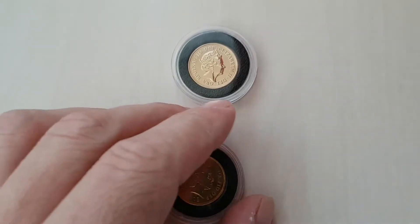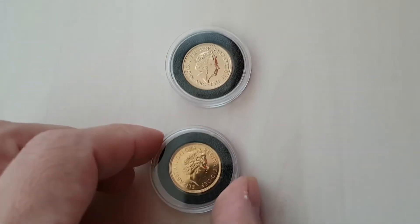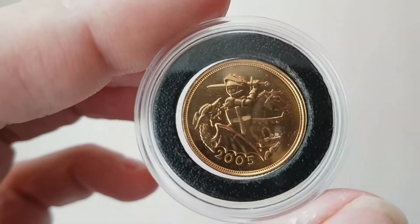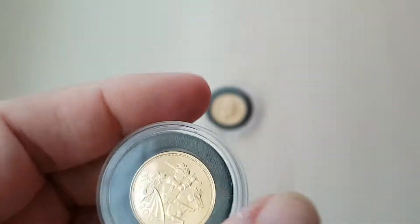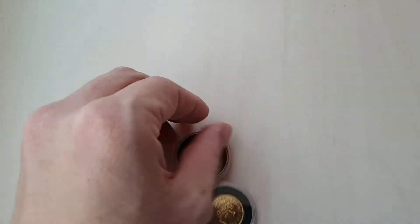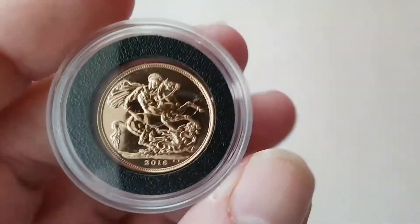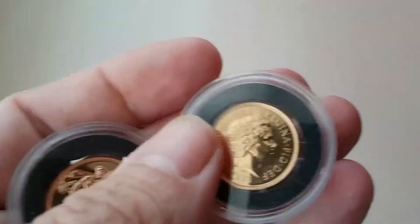Hey guys, AGD here. Just a quick one — special pickup here. As you can see, my first gold pickups, and they are two full sovereigns. The first one is a 2005 full gold sovereign and the second is a 2016 full gold sovereign. The marks are on the capsules, but the coins are in perfect condition.